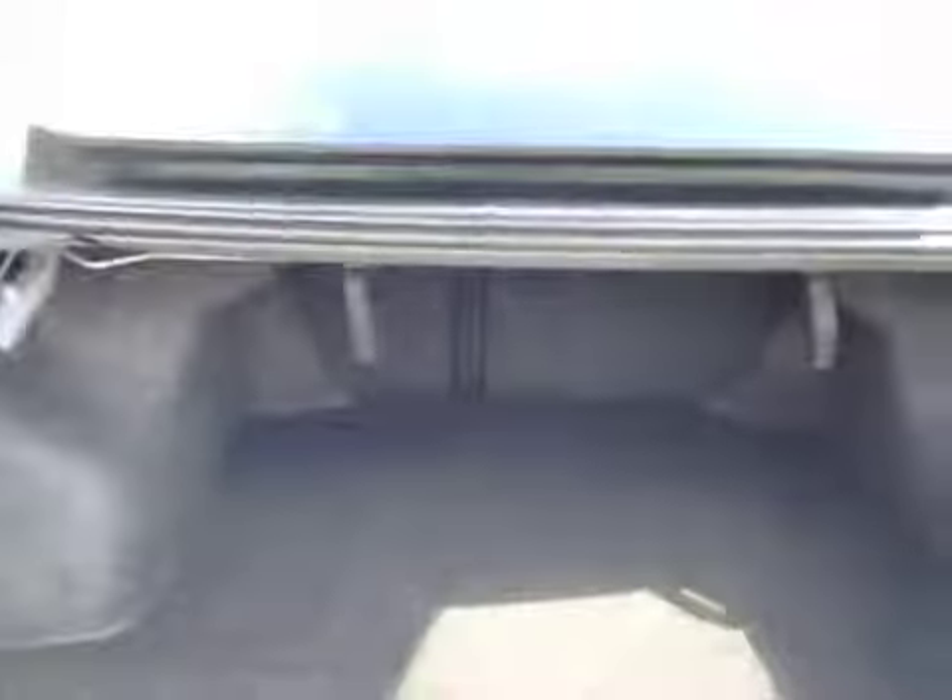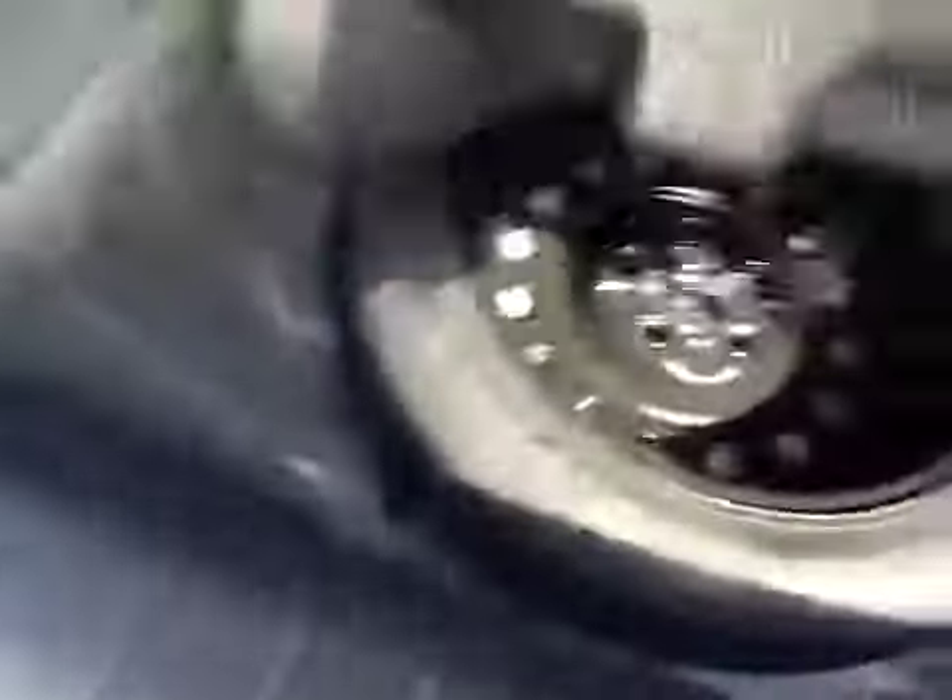In the trunk you got the interior room along with a little cargo net. Under here you have your jack and some tires.